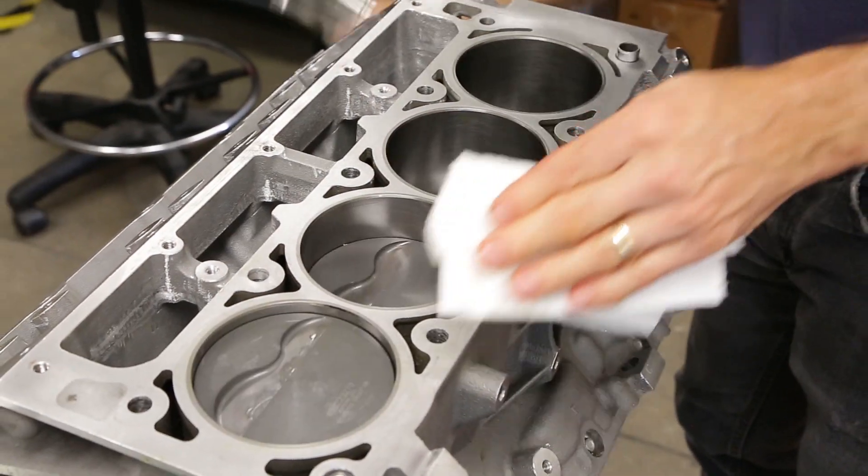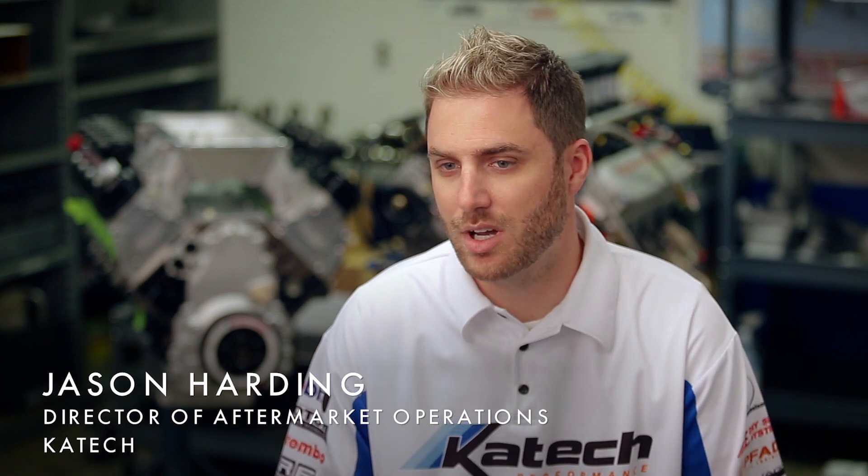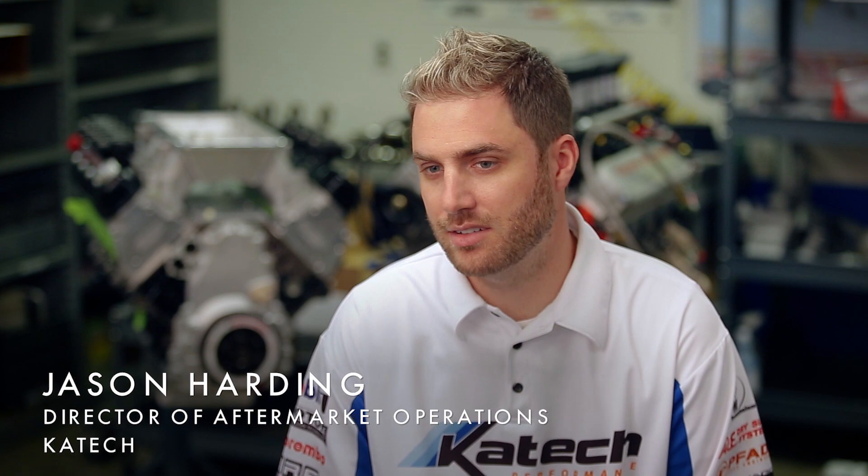This is the KTEC 416 short block. In naturally aspirated configuration, this could be 600 plus horsepower. It could be boosted to an 800-900 horsepower range. It depends on your camshaft, your intake and exhaust cylinder heads, and if you're using a power adder.